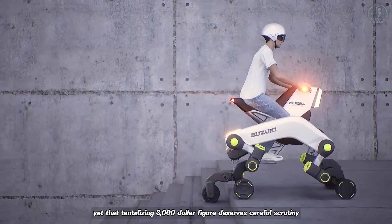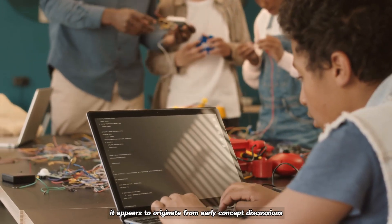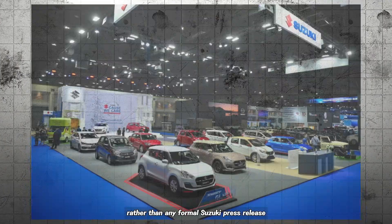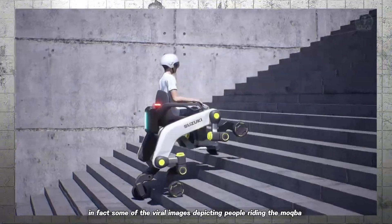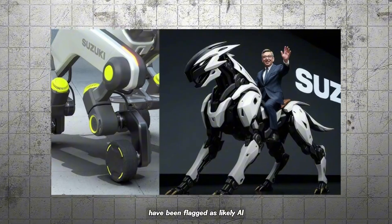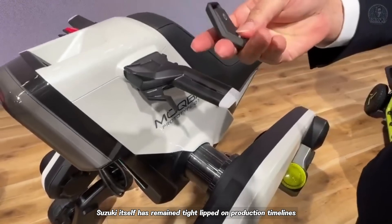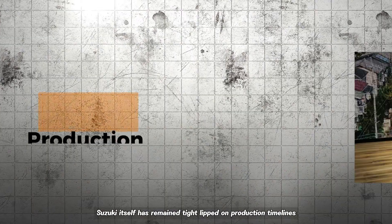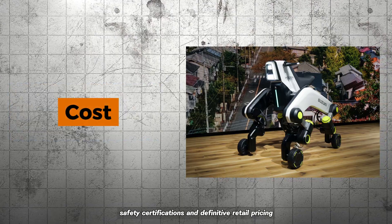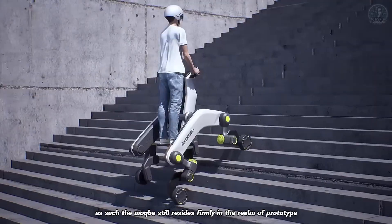Yet that tantalizing $3,000 figure deserves careful scrutiny. It appears to originate from early concept discussions and speculative social media chatter rather than any formal Suzuki press release. In fact, some of the viral images depicting people riding the Makba have been flagged as likely AI-generated mock-ups rather than photographs of a production-ready machine. Suzuki itself has remained tight-lipped on production timelines, safety certifications, and definitive retail pricing. As such, the Makba still resides firmly in the realm of prototype demonstration, not showroom-ready transport.